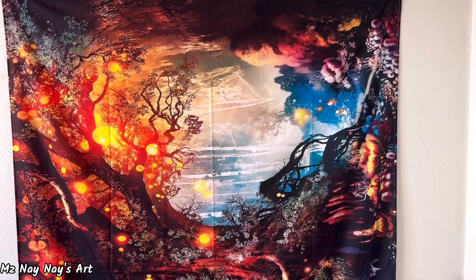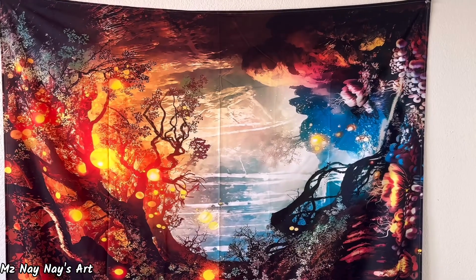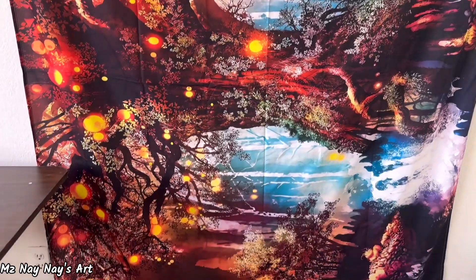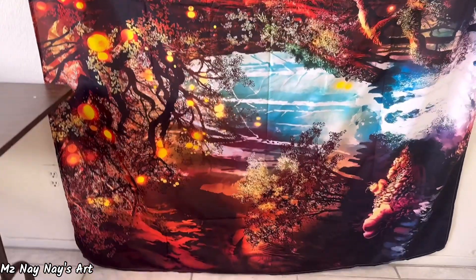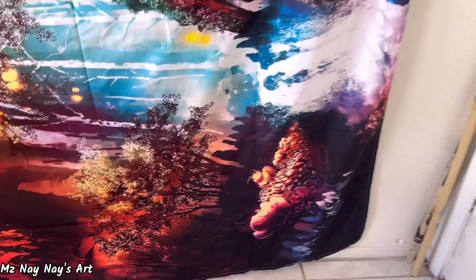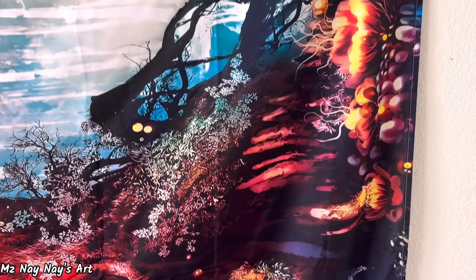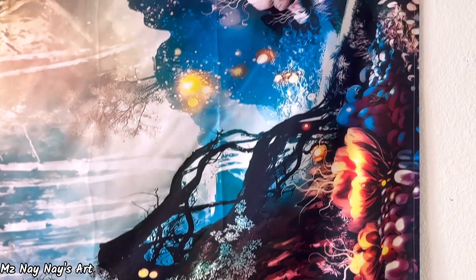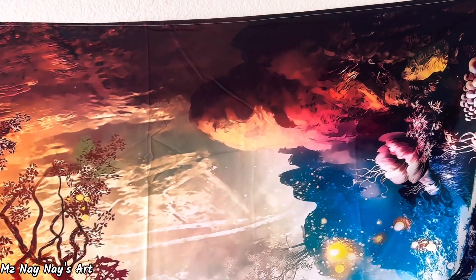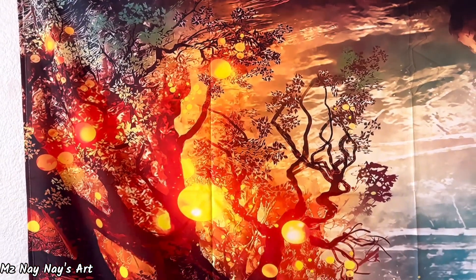Okay, so here it is — sorry if the lighting isn't that great, but look at how beautiful that is. I may just hang this over my bed. Look at the detail in that. I'll leave the link to this as well in the description for you. That's gorgeous.